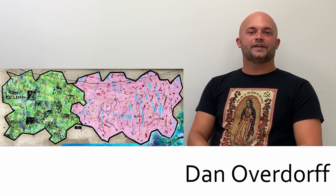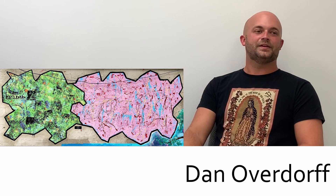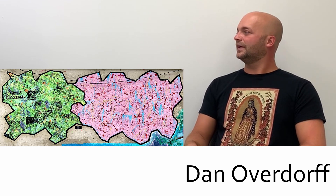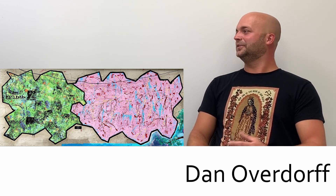Hi guys, my name is Dan Oberdorf. I am a local artist and bootleg toy maker here in Greensburg. The piece in the alley was untitled — we're going to go with 'Alley Cat,' but I thought that was kind of too cliché.